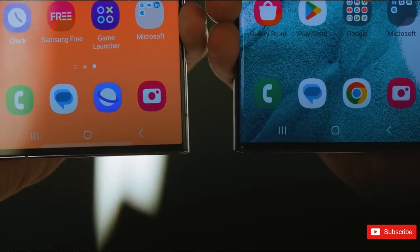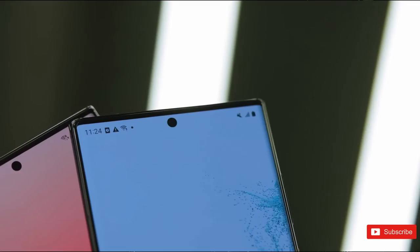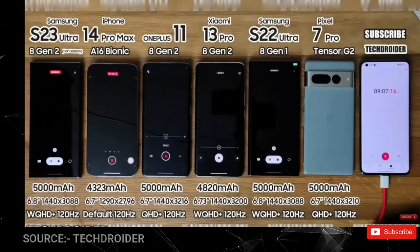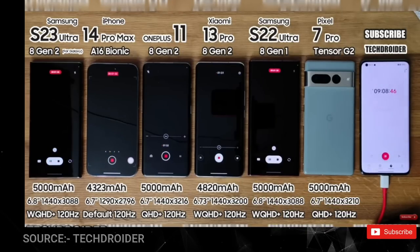Even though Samsung hasn't increased the battery capacity from 5,000 mAh, a YouTuber named TechDroider has already done a complete battery test of the latest S23 Ultra against other competing smartphones.